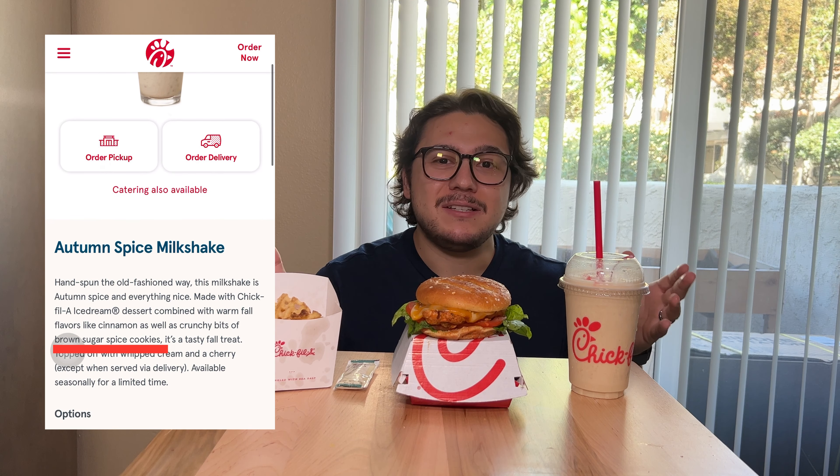Then we've got the autumn spice milkshake, which is a fall milkshake. I believe the description is fall flavors with some brown sugar spice cookies. I guess I'll try the shake first — we'll see how this goes.